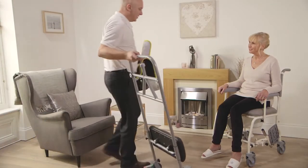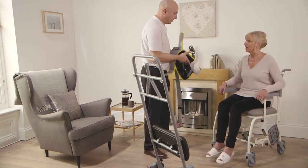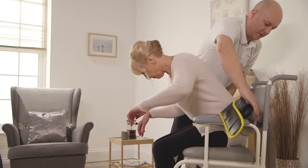Welcome to our short video which shows a person being transferred from a Freeway T40 shower commode chair to an armchair. This is done using the Freeway Razor and safety belt.